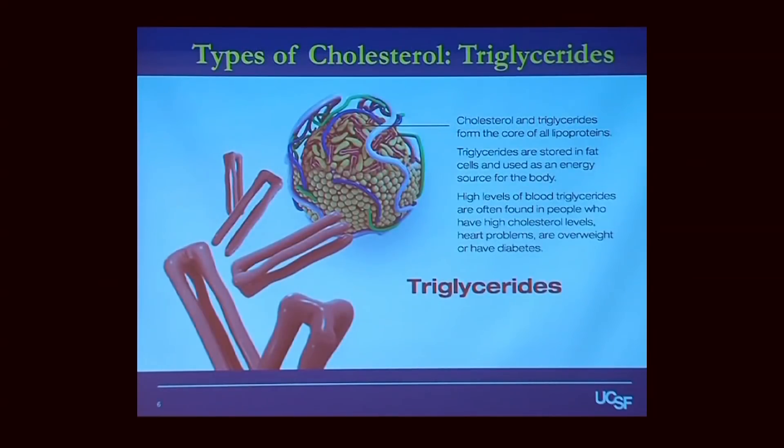The third thing is triglycerides, another type of cholesterol you should know about. Triglycerides form the core of all lipoproteins — a lipoprotein is basically a complex of lipid and protein together. Think of triglycerides as the building blocks, or the Legos, that make up cholesterol. They are stored in fat cells and used as energy sources, and high levels are found in people who are overweight, have high cholesterol, or have diabetes.